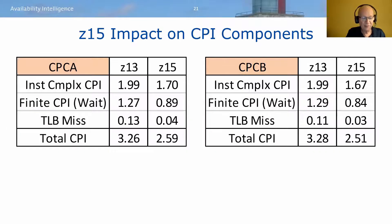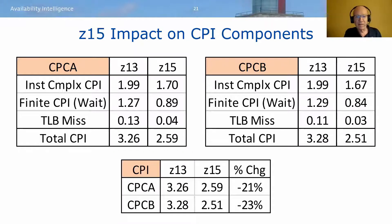In tabular form, there was a modest increase in instruction complexity CPI associated with the move to z15 — some architectural enhancements benefited this particular business workload. But there were significant improvements in finite CPI, attributable to cache size increases, algorithm improvements, and so on. Overall, this resulted in CPI improvements exceeding 20% on both CPCs.